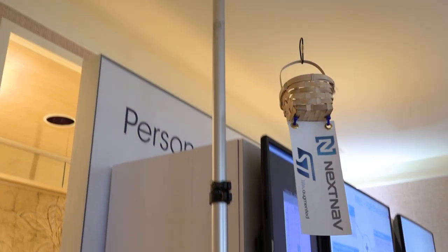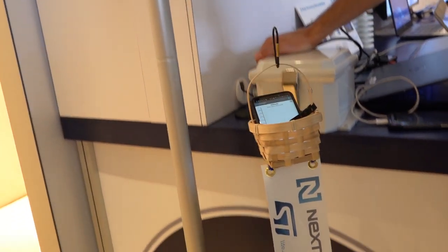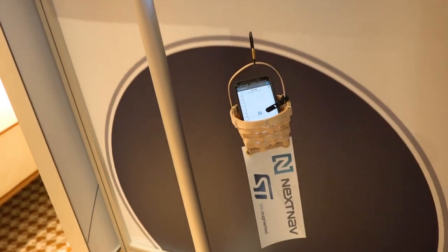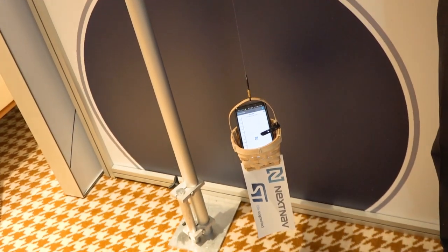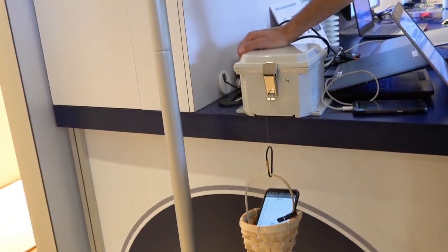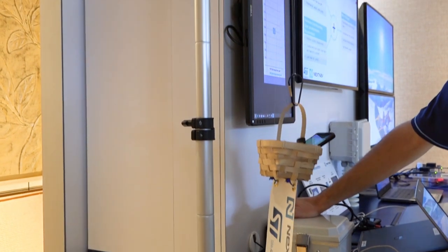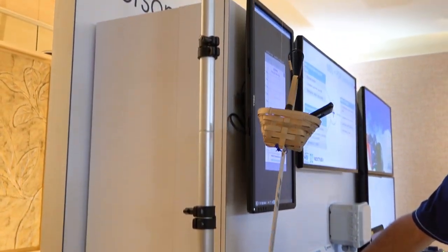Now we are showing the results. First, in the altitude determination, we are using a phone already on the market that includes the ST pressure sensor plus the NextNav reference network that can determine altitude anywhere over a whole city.